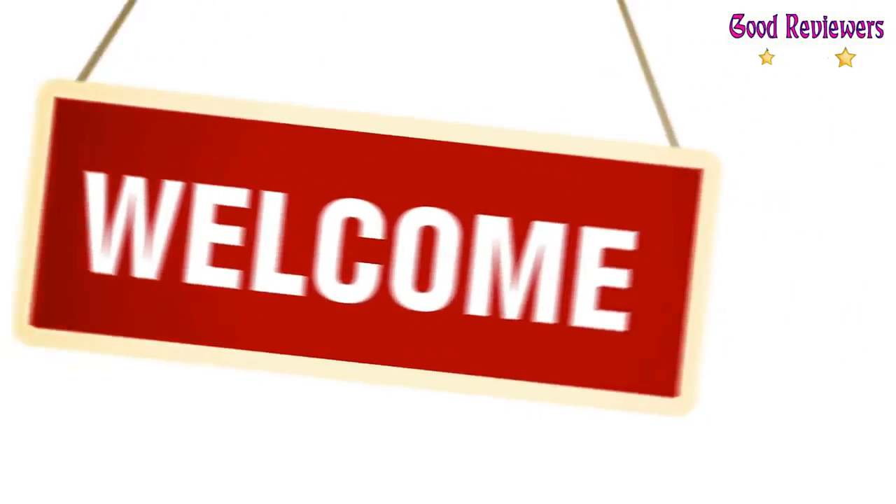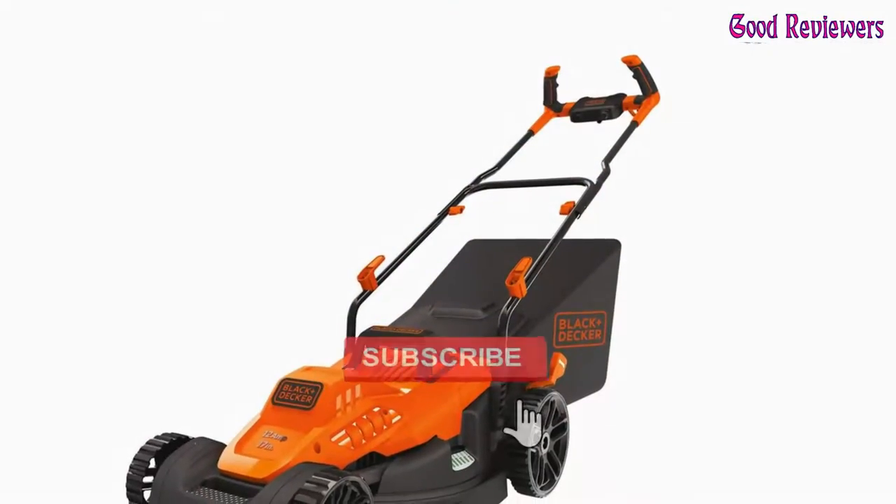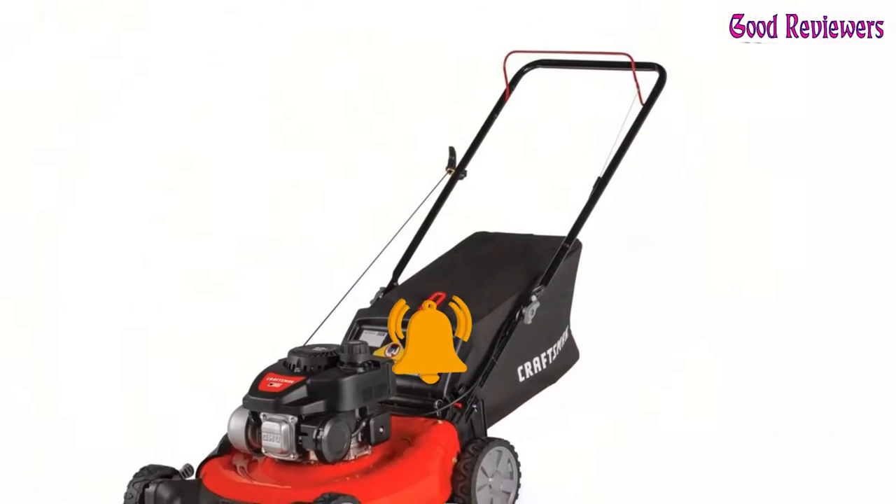Hello viewers, welcome to another great video for the top 5 best large lawnmowers right now. Subscribe to the channel if you're new, and turn on notifications so that you never miss a new video.